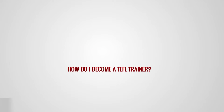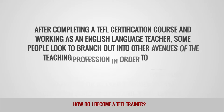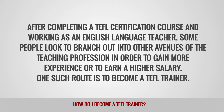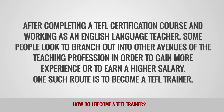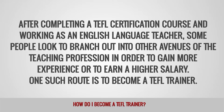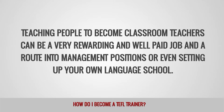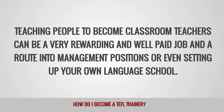How do I become a TEFL trainer? After completing a TEFL certification course and working as an English language teacher, some people look to branch out into other avenues of the teaching profession in order to gain more experience or to earn a higher salary. One such route is to become a TEFL trainer. Teaching people to become classroom teachers can be a very rewarding and well-paid job, and a route into management positions or even setting up your own language school.